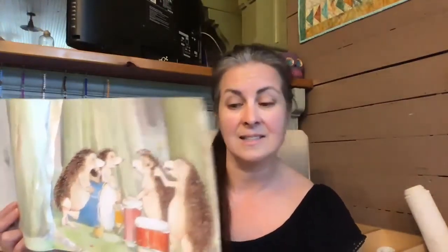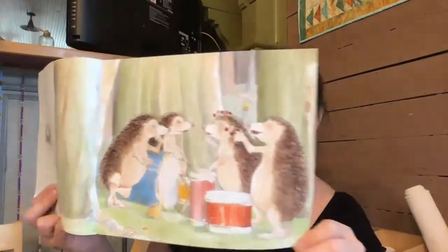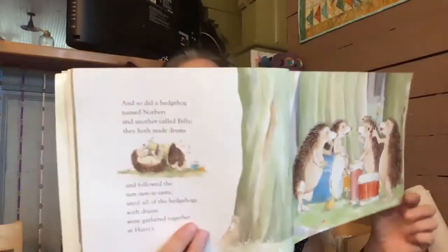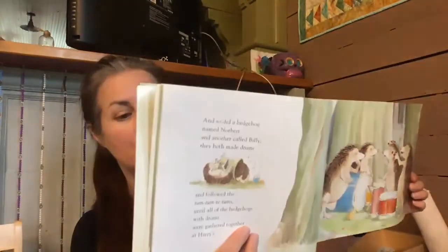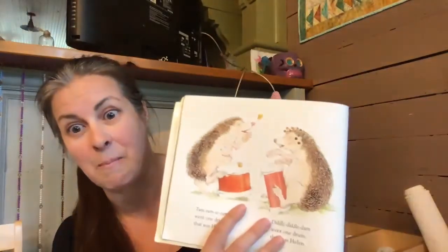Then do the five, four, three, two, one thing and then say, 'Okay, now let's find out what happens next.' Tum, tum, tee, tum went one drum — that was Harry. Diddle, diddle, drum went one drum — that was Helen. Rat-a-tat-tat went one drum — that was Norbert. And boom went one drum — that was Billy.